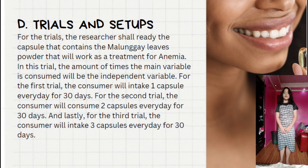Part D: Trials and Set-ups. The researcher shall ready the capsule containing the malunggay leaves powder that will work as a treatment for anemia. The amount of times the capsule is consumed will be the independent variable. For trial one, the consumer will intake one capsule every day for 30 days. For trial two, two capsules every day for 30 days. And for trial three, three capsules every day for 30 days.